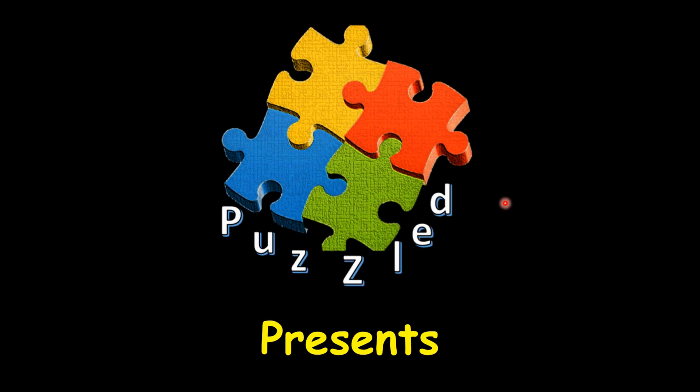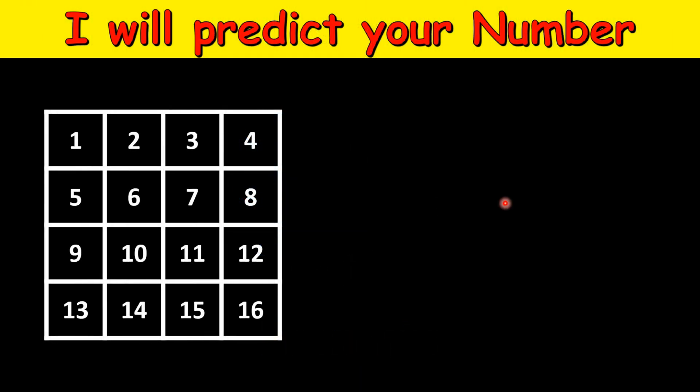Hello friends, we are back with a new puzzle. In this puzzle I challenge you to pick some numbers and I will predict your number. We have a 4×4 table with numbers from 1 to 16: 1, 2, 3, 4, 5, 6, 7, 8, 9, 10, 11, 12, 13, 14, 15, and 16. The first step is that you have to pick a number out of these — you can pick any number, but remember what number you picked.